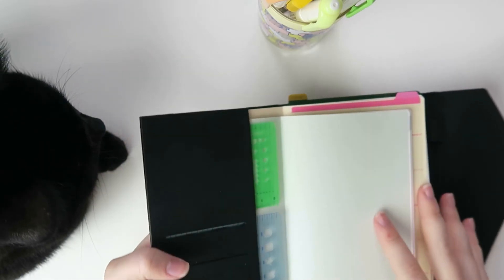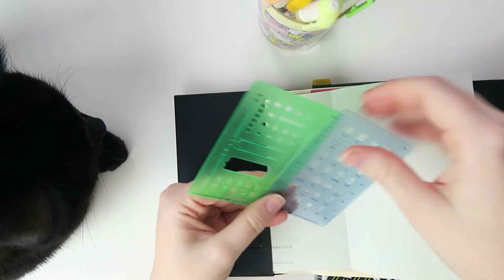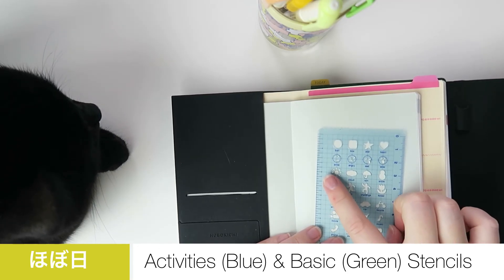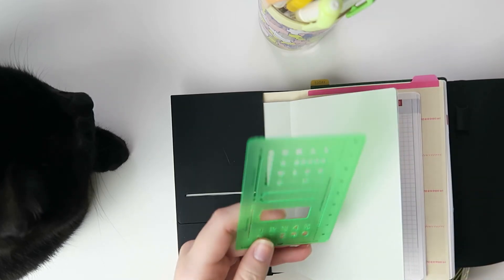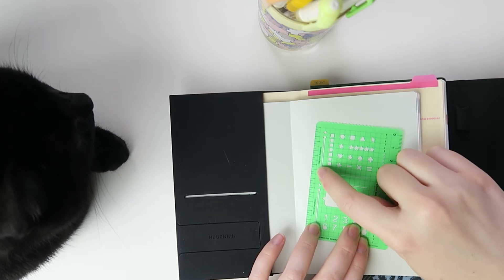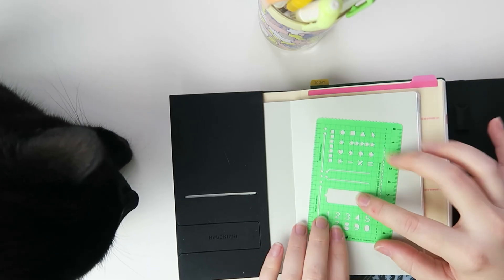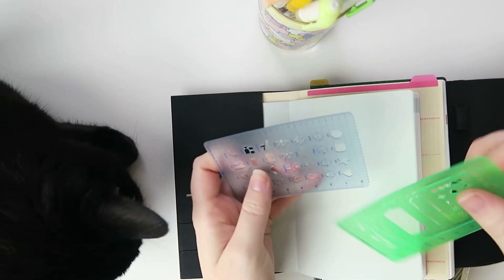Let me open this up. I love this and these are actually two of my other favorites as of recent. We have this blue stencil which has all of the weather icons, which I've been using a lot recently, and then this green stencil from Hobonichi as well. I've been loving it for this little line because it's perfect for tracking an eight-hour workday, and the little checkboxes and speech bubble always come in handy.